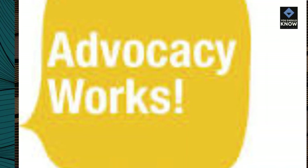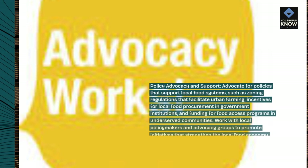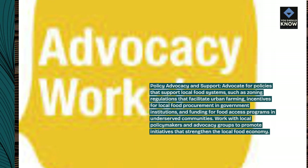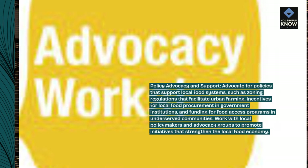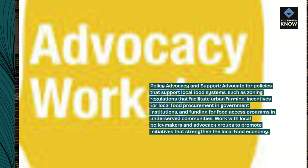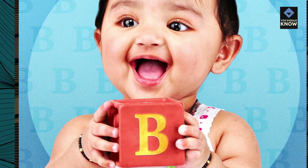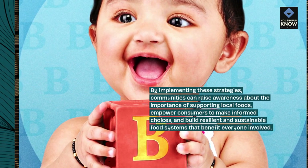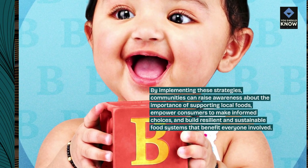Policy advocacy and support: advocate for policies that support local food systems, such as zoning regulations that facilitate urban farming, incentives for local food procurement in government institutions, and funding for food access programs in underserved communities. Work with local policymakers and advocacy groups to promote initiatives that strengthen the local food economy. By implementing these strategies, communities can raise awareness about the importance of supporting local foods, empower consumers to make informed choices, and build resilient and sustainable food systems that benefit everyone involved.